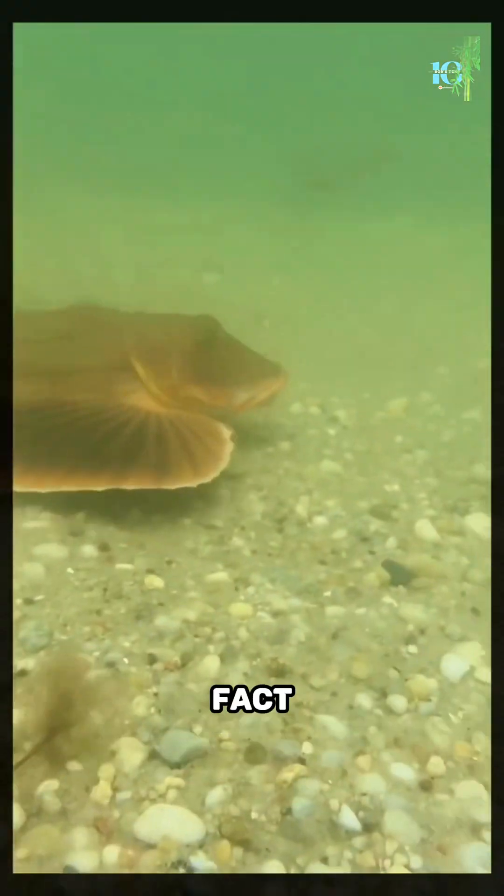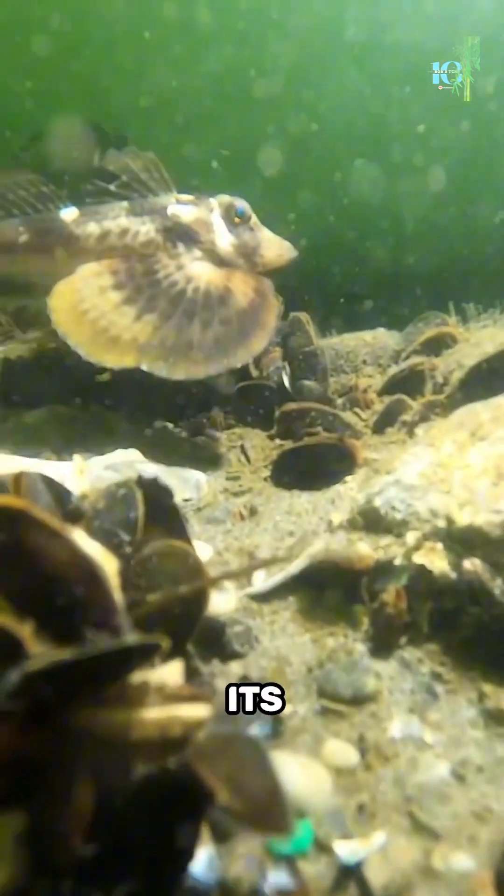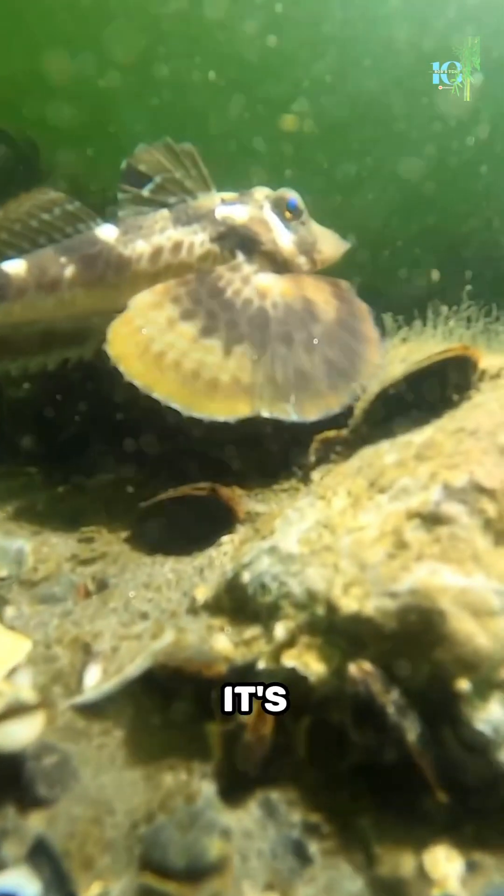Here's another fascinating fact. The sea robin is not only a visual spectacle, but an auditory marvel too. It produces a unique grunting sound by vibrating its swim bladder — it's like having a built-in underwater orchestra.